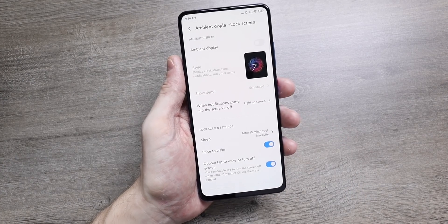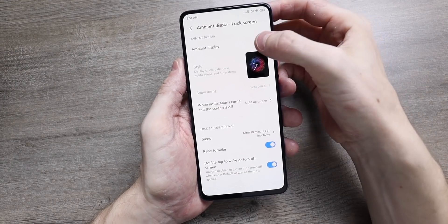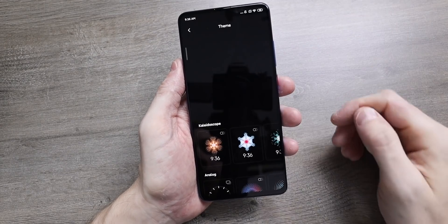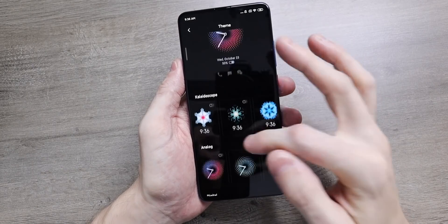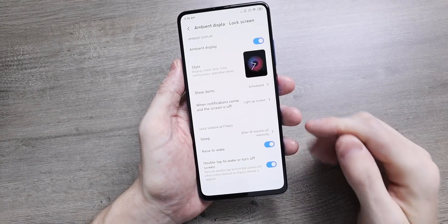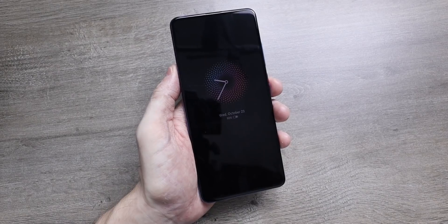You now get an always on display feature in MiUI 11, which you can turn off if you want. This will be great if you have a Xiaomi or Redmi product with an OLED display, which most are these days. You can choose through a host of always on display styles — Xiaomi actually call it ambient display. Most of the time it will show a clock, your battery percentage, the date, and any notifications.